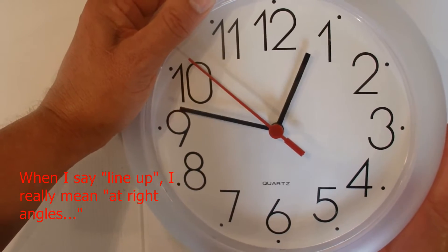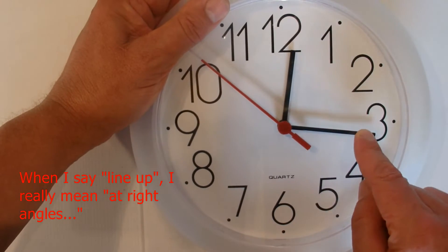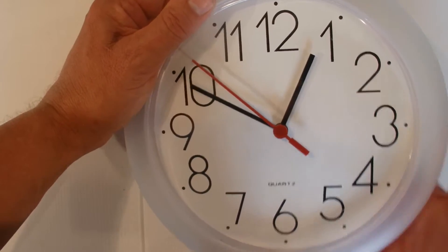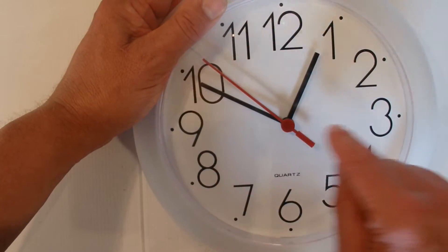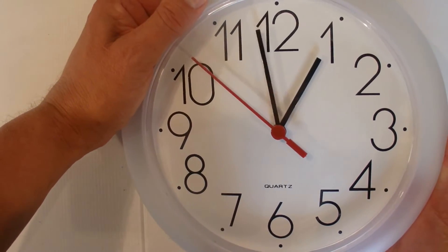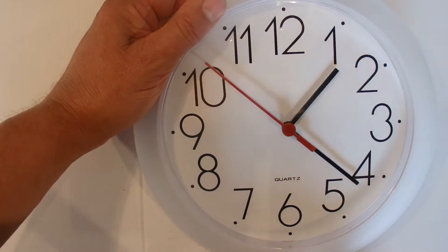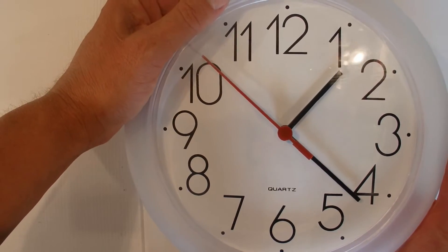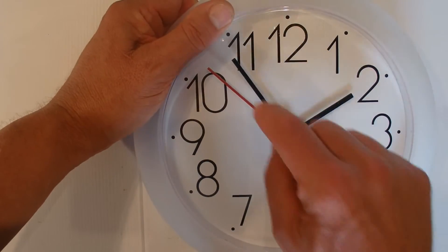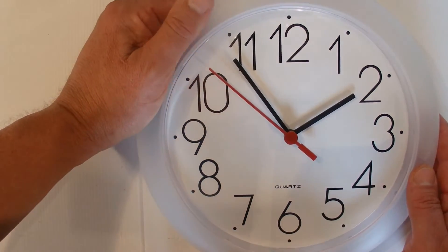Think about the first time we saw the hands on the clock make right angles — it was at 12:16. And the next time they made right angles was actually at 12:49. So it wasn't exactly half an hour on; it was actually about 32 or 33 minutes on that they made right angles the second time. The third time they made right angles was around here at 1:21, and that also was around about 32 or 33 minutes on. The fourth time was around here at 1:54, and it also wasn't exactly half an hour — it was actually 32 or 33 minutes on.